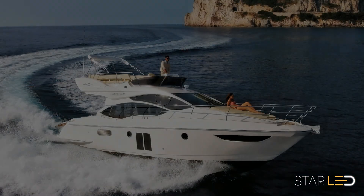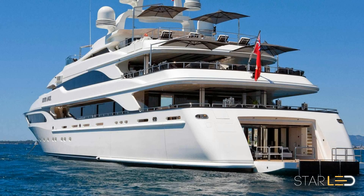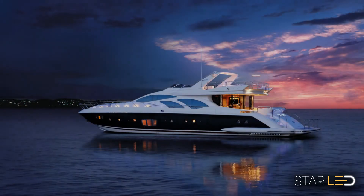The yachting industry and yacht owners are starting to comply with the international standards to reduce emissions from their marine diesel engines. One such method is to reduce the power consumption of the generators by switching to LED lighting.